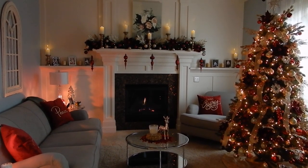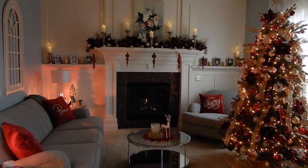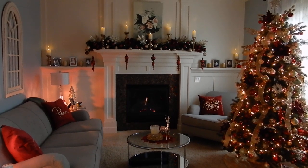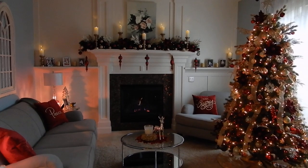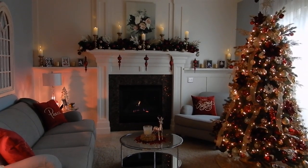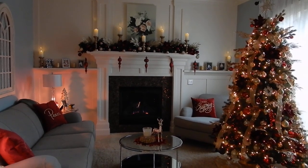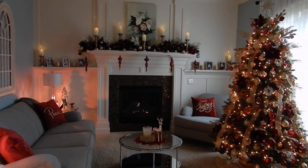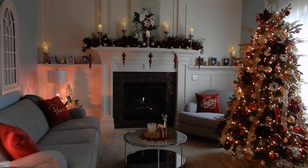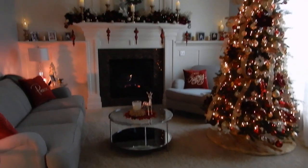Hey guys, it's Melanie. As promised, today I am sharing my holiday home decor tour. I will try to keep this as brief as possible — I'm just showing you the downstairs of the house. I don't typically film upstairs and didn't really decorate up there either. I have done a couple of home decor hauls this year, and I'll link last year's video below so you can compare. Penny is probably going to be joining me — there she is, glued to mama's butt.